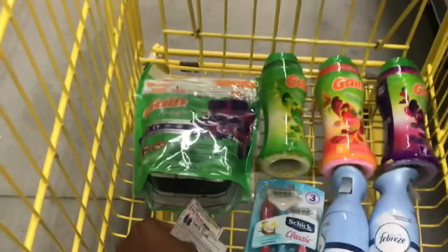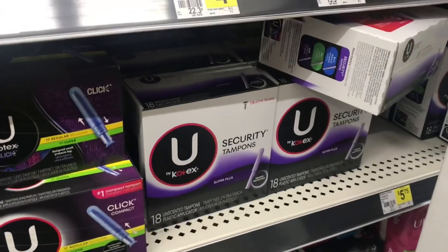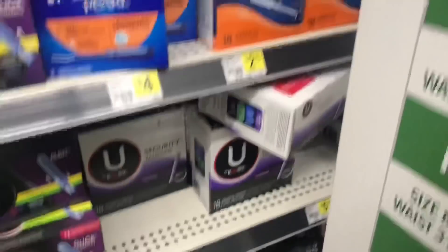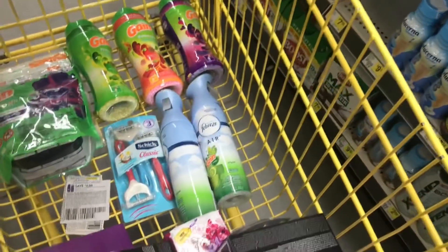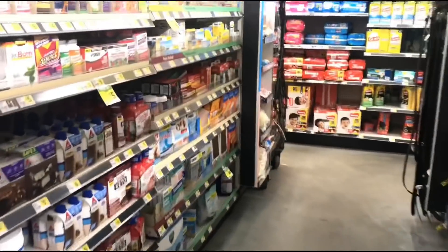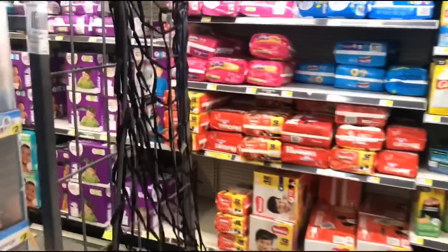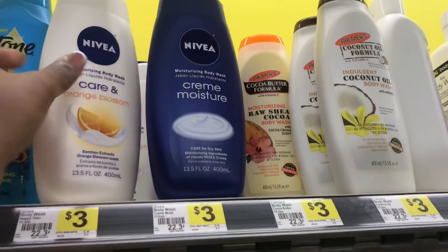I'm going to grab two of those and I'll need a fifty-cent filler item, so I'll get that at the register. I don't have my Nivea body wash yet — if I get up there without it my total won't be twenty-five — so I'm going to go ahead and grab two of these Nivea body washes priced at three dollars each and use the three-off-of-two manufacturing coupon.